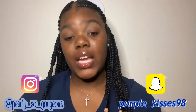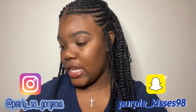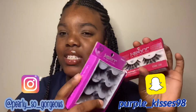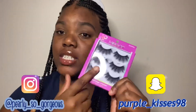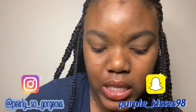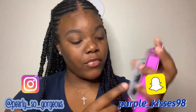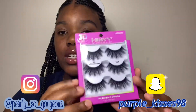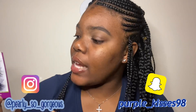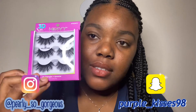I also got these — I think they look the same as the last ones, but these are the Collection Jents. I don't know the price of these, but they are very nice. They are very bold and they look like they're mink but they're not, so it's like you get some good lashes for cheap.